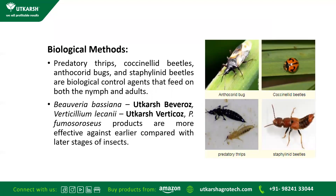For biological control, which is currently giving very good results to farmers, predatory Thrips, coconut beetles, Anthocoridae bugs, and Staphylinid beetles are biological agents that feed on both nymphs and adults. Fungal biopesticides such as Beauveria bassiana — our Utkarsh Bevros — and Verticillium lecanii — Utkarsh Vertcos — and their combinations are more effective against the earlier stages of the insect. The earlier the stage when sprayed, the better the results.